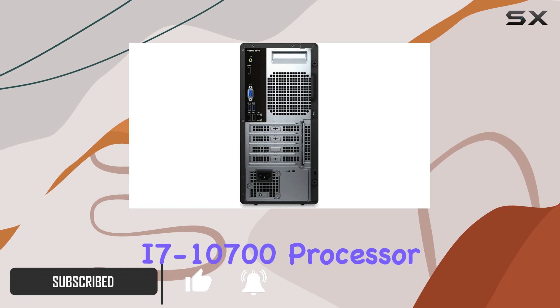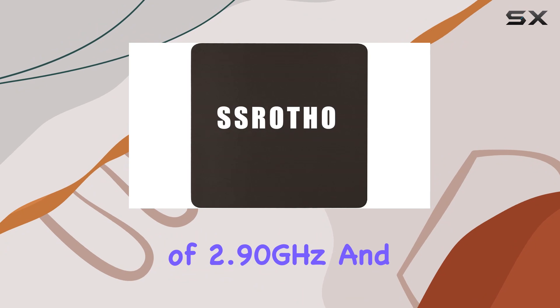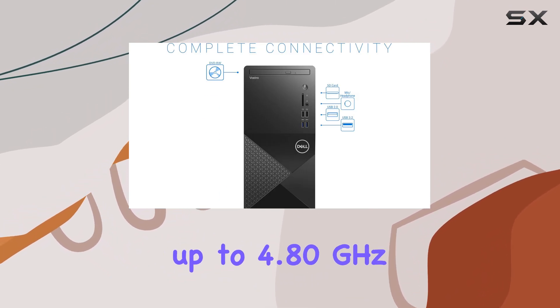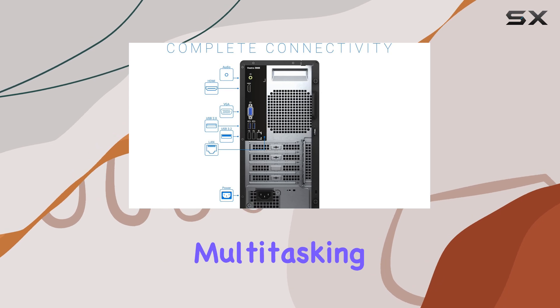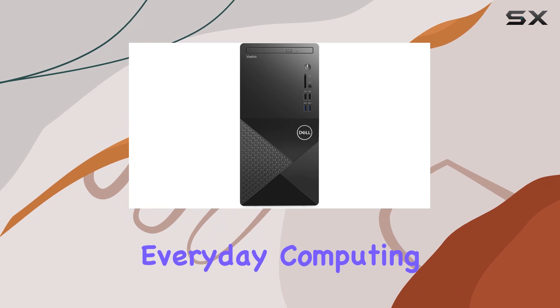The 10th gen Intel Core i7-10700 features a base clock speed of 2.90 GHz and the ability to Turbo Boost up to 4.80 GHz. This CPU handles multitasking and demanding applications with ease, making it ideal for everything from everyday computing to more intensive tasks like video editing and CAD operations.